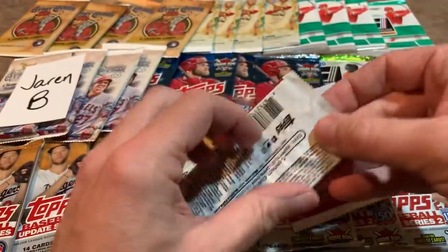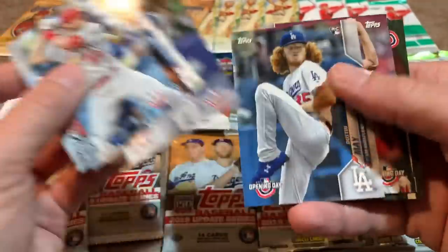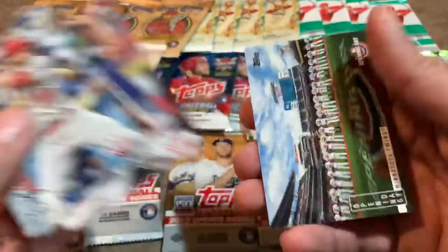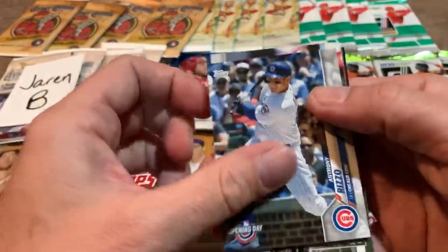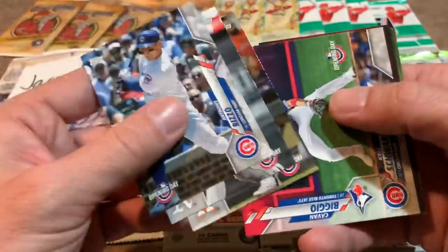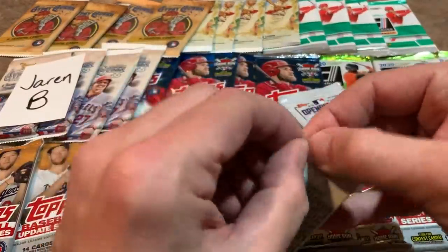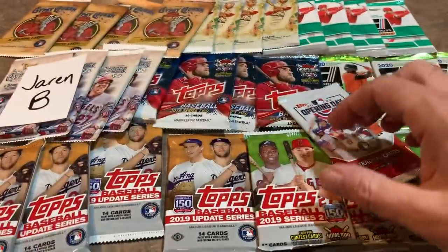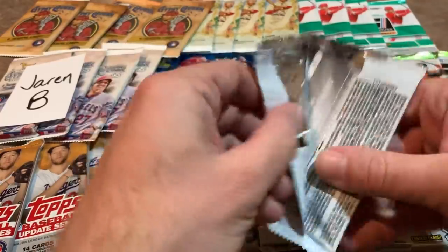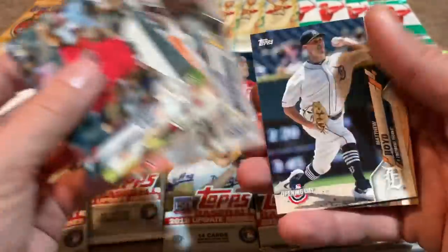We're doing some Topps Opening Day right now from a hobby box. I had a couple of these left over after our retail break. There's a Dustin May rookie card — with Opening Day it's kind of tough to pull autographs, roughly one in every seven to ten boxes. The card we're after in this set is the Luis Robert Super Short Print — one in 360 packs. There's also some relics in here, like game-use dirt, which is kind of interesting. There's a Sean Murphy rookie card, and there's an insert in every pack. These are great packs for kids or people just getting into the hobby. You can get some good rookie cards: Beau Bichette, Yordan Alvarez, Gavin Lux.